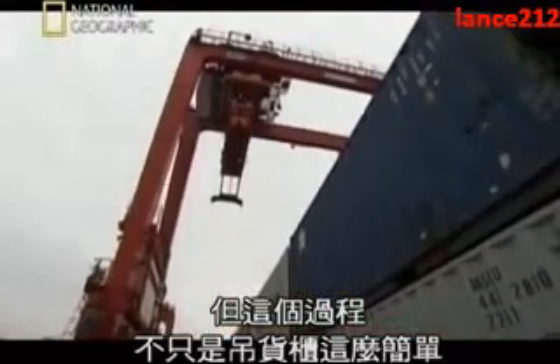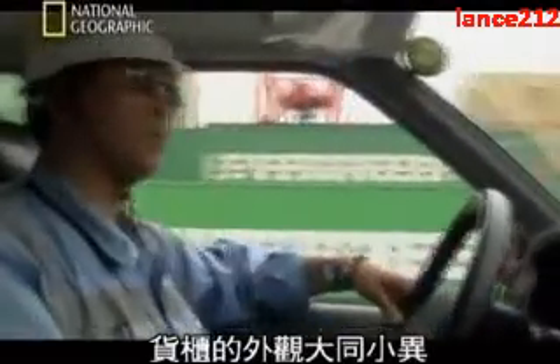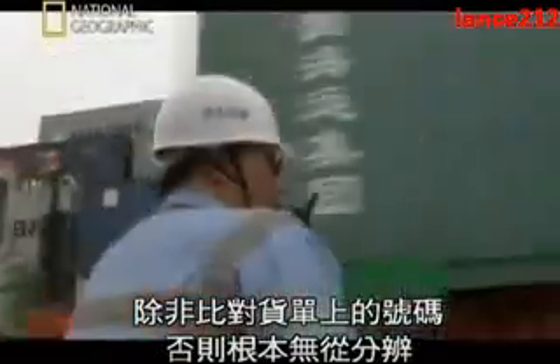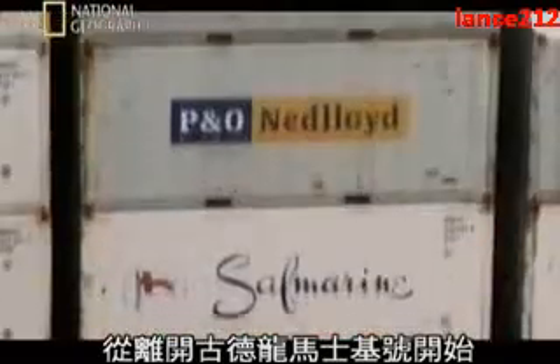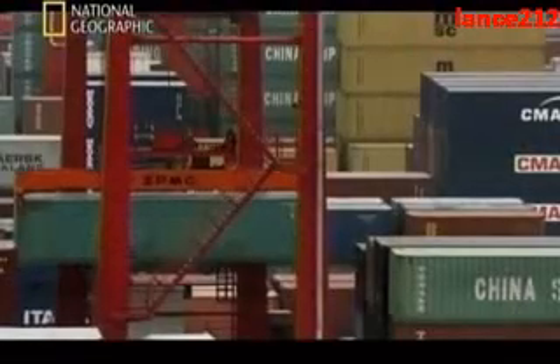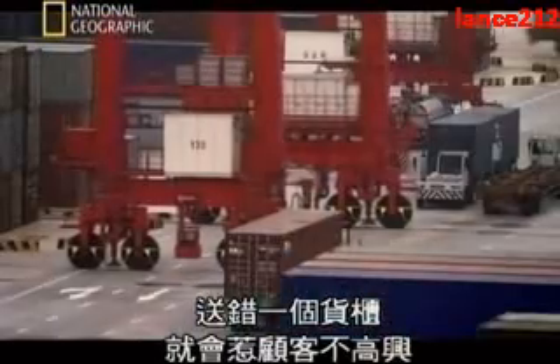But there's a lot more to this process than just heavy lifting. Shipping containers look alike and unless you can match their numbers with a list, there's no way to tell them apart. From the moment they leave the Gudrun Maersk, 3,000 containers have to be precisely tracked. A misrouted container means unhappy customers and a bad reputation for Yangshan. A lost container is unthinkable.